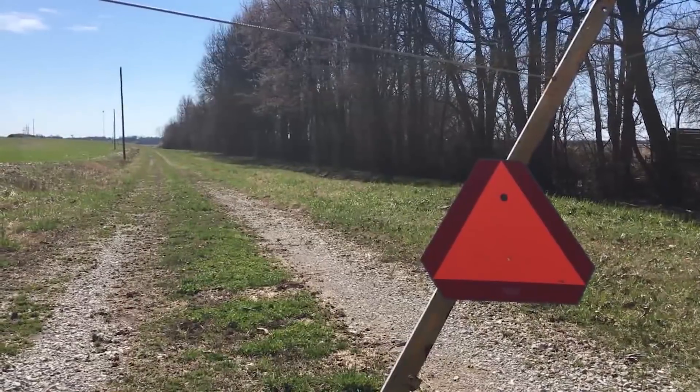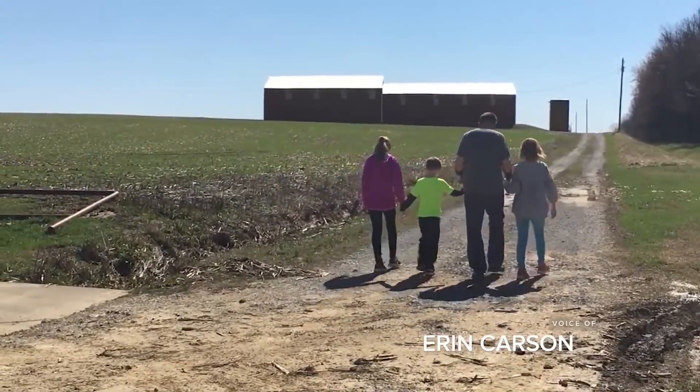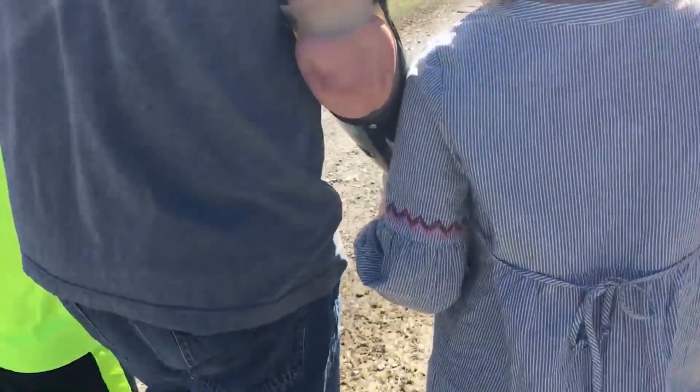Ten years ago, in a spot not far from here, Jason Koger's ATV struck a downed power line. He took 7,200 volts of electricity and doctors had to amputate his arms below the elbow.